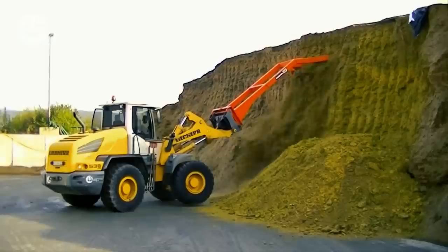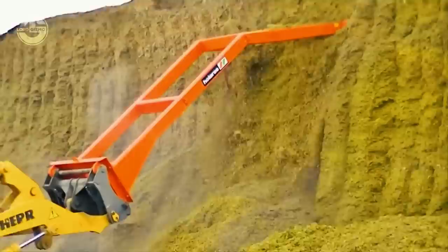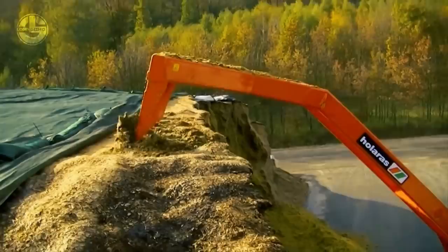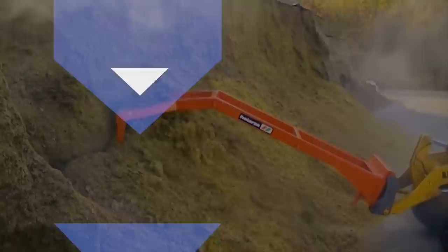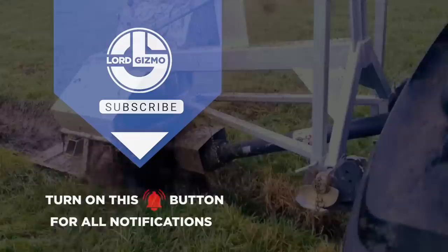It can be used with the boom of shovels, a telehandler, or the front loader of a tractor to lower the elevated piece. And with that, we'll see you next time.